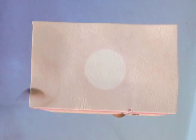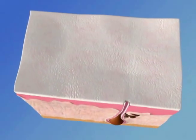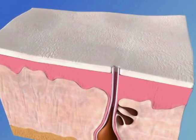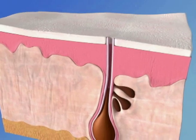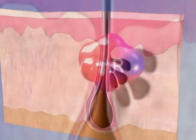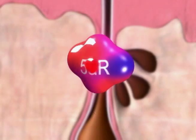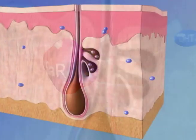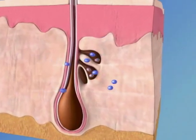Before we can show you how Clearogen prevents acne, let's explain the cause of acne. Although most acne products claim that bacteria are to blame, blemishes start much earlier — when the hormone testosterone binds with an enzyme called alpha-5-reductase, or 5AR, and produces dihydrotestosterone, also known as DHT.